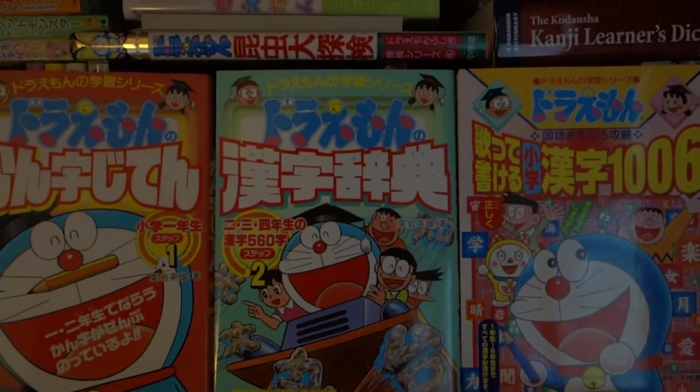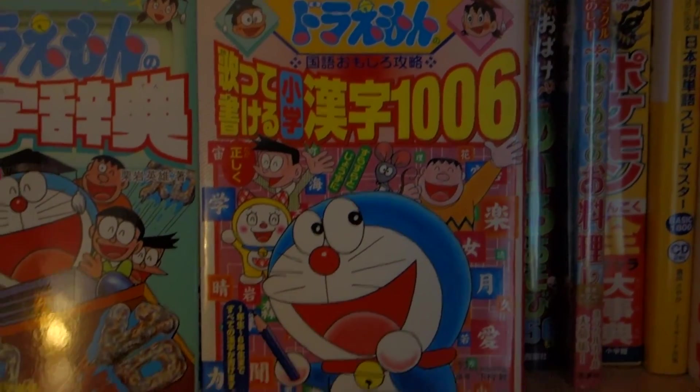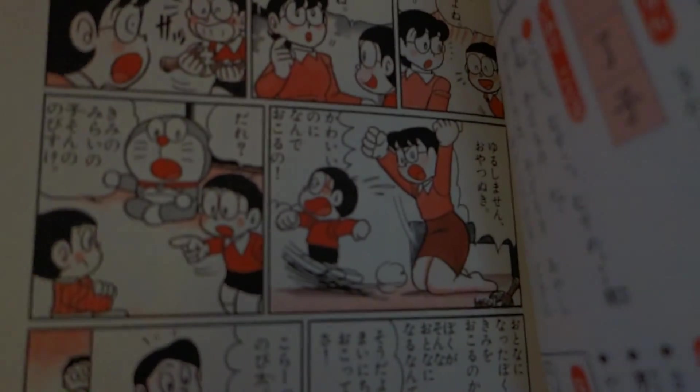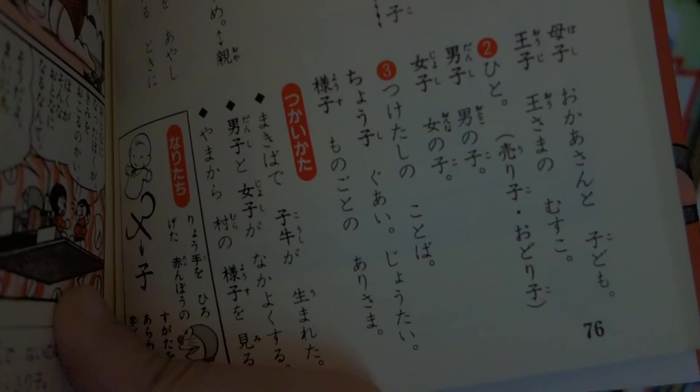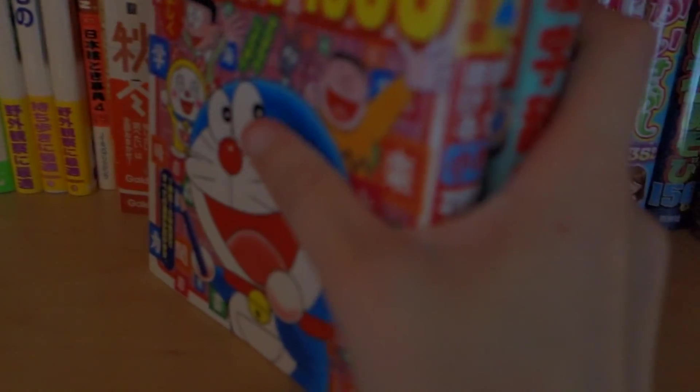The orange one is for first grade. The green one — more of a turquoise color I guess — is second, third, and fourth. And then this book, the 1006, I believe is for grades one through six. What I like about this one is that it provides the Kanji and then a comic using the Kanji and the words that they provide that go with the Kanji. It's really interesting to learn about that kind of stuff. And it's pretty similar in this other book here — similar format. This one doesn't have any sample sentences, just simple words. All three of these are very helpful and I've used them quite a bit.